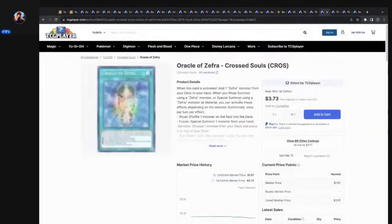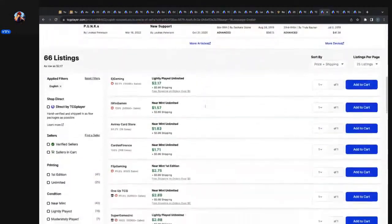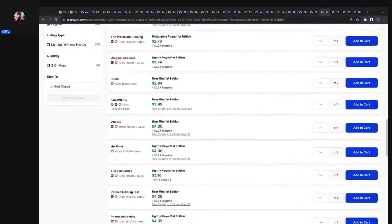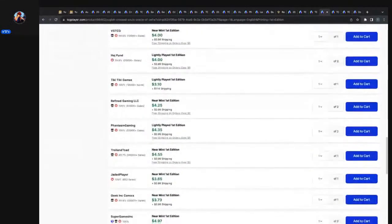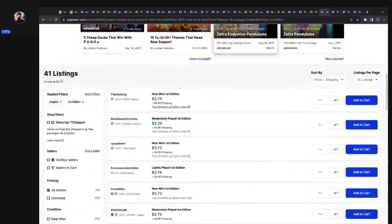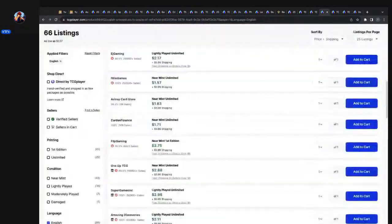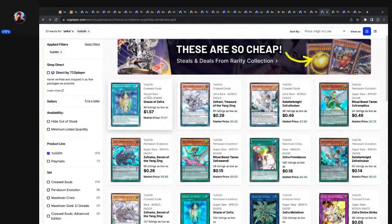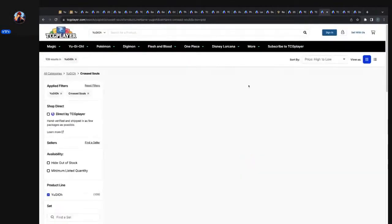Speaking of Zefra — Oracle of Zefra out of Cross Souls is looking pretty cheap right now. Filtering to first editions, starting at about four bucks — I've seen it as low as $1.52 — but it's probably not going to fall to that price again. There are only 41 listings for first editions on the market, so it's probably not going to hit those lows ever again.